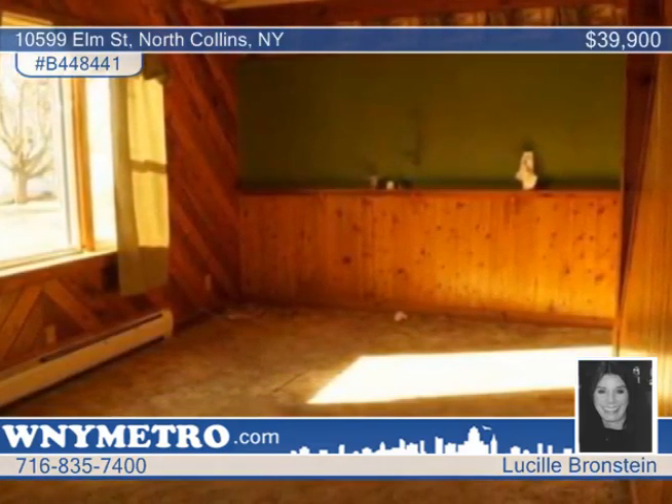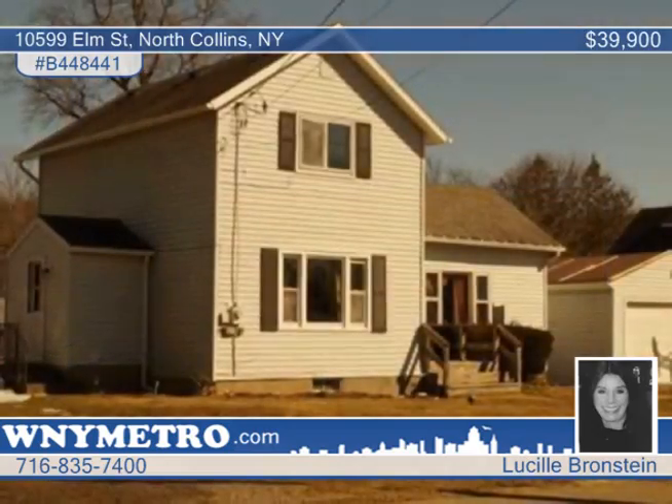Lucille Bronstein would love to show you everything this home has to offer. Call now to schedule your private showing.